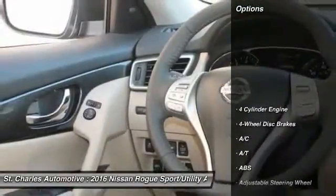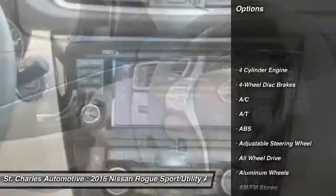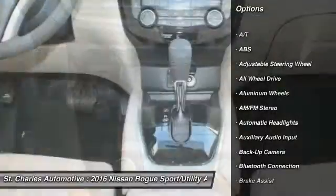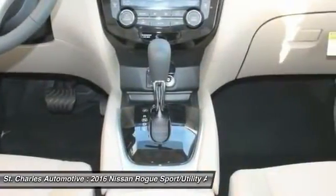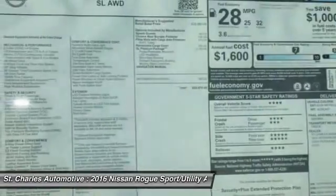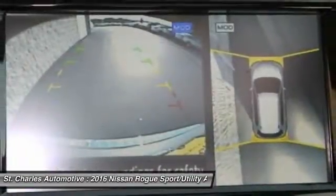Here are some of this vehicle's great options: navigation system, keyless entry, steering wheel audio controls, stability control, power liftgate, anti-lock braking system, all-wheel drive, traction control, backup camera, Bluetooth.